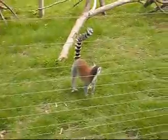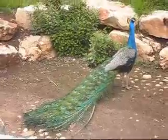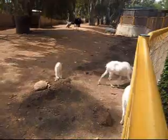Here's a lemur behind an electric fence. And this is a peacock. We've got a tortoise, an addax, and here comes the ostrich. Look at him — powerful looking creature.